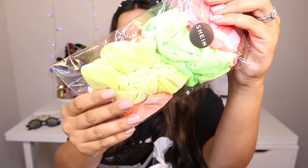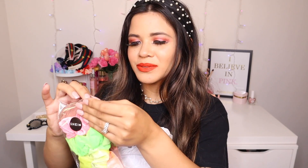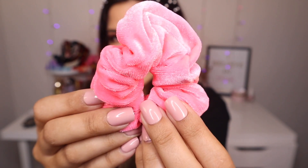The next thing I grab are the neon scrunchies. I went on Amazon and couldn't find any, but I found these for only five dollars on their website — really good deal. I think there's four in here. I love the hot pink one, that's the reason I bought this pack, and they're velvet. Keep in mind it is pretty tight so it's not going to be comfortable on the wrist. Here's a closer look at the neon pink scrunchie.